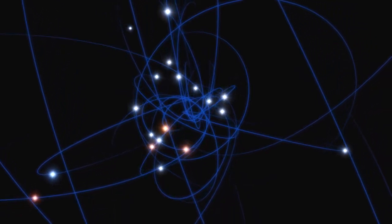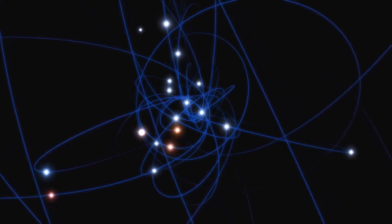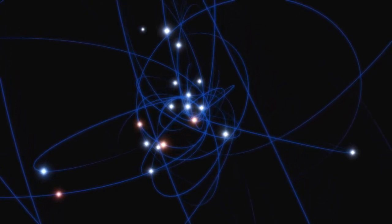Although it is huge, this black hole is currently supplied with little material and is not shining brightly, but this is about to change.